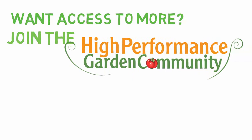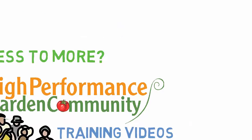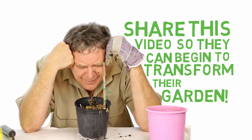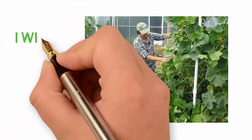Want access to more videos like this? Click the link in the description below to join the high-performance garden community for free. Community members receive weekly high-performance garden video trainings, articles, and trade secrets delivered directly to your inbox. If you want to transform your garden into a high-performance garden in one season, you can enroll in the Abundance Garden course — the only gardening course where you can garden step-by-step with your gardening coach. Click the link in the description to learn more.